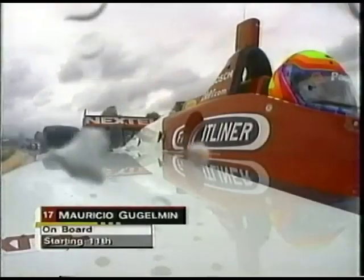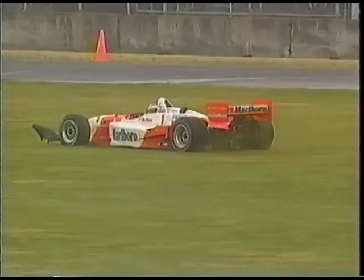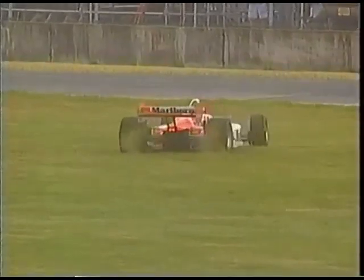The rule says you have to start the entire field on one set of tires, which gives people the option to switch as necessary according to conditions. And look at this on the pace lap - Jill DeFerrin, and that looks like damage to the front wing.